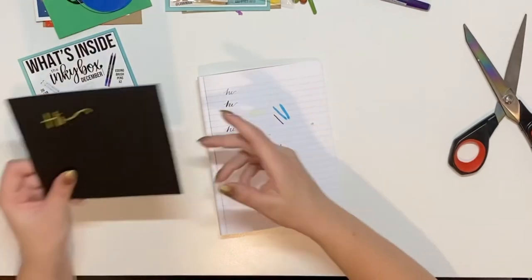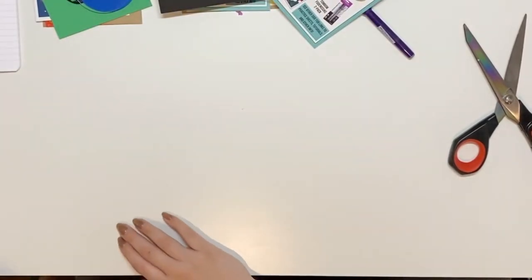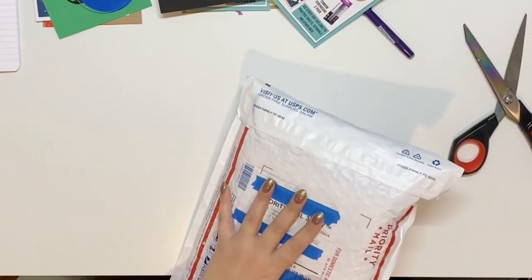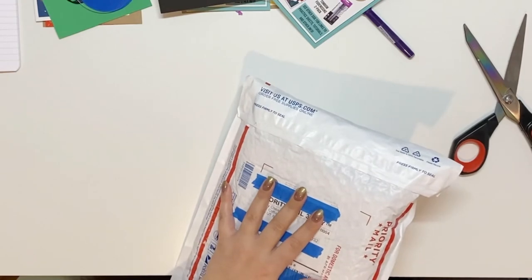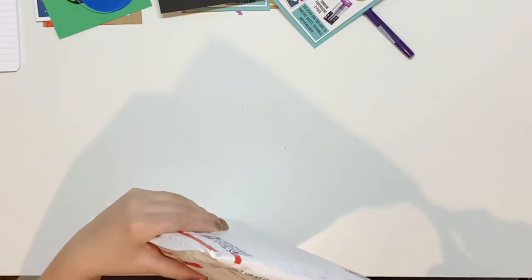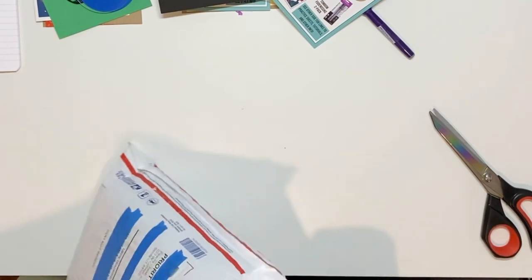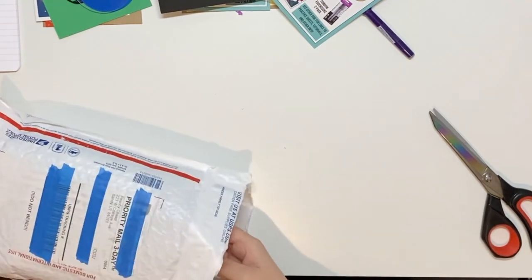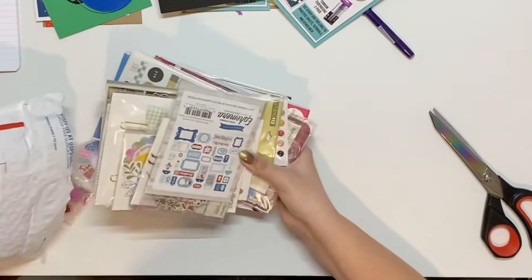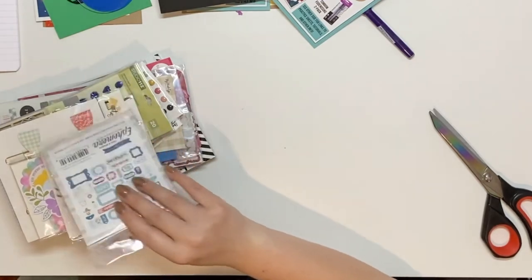Moving on from the Inky Box, I also have this Peachy Cheap Black Friday mystery bag, and then I have one more thing to open — the Archer and Olive mystery box. I know everybody has already posted theirs, but I'm still excited to see what's in mine even though I already know. Let's see what we got from Peachy Cheap.